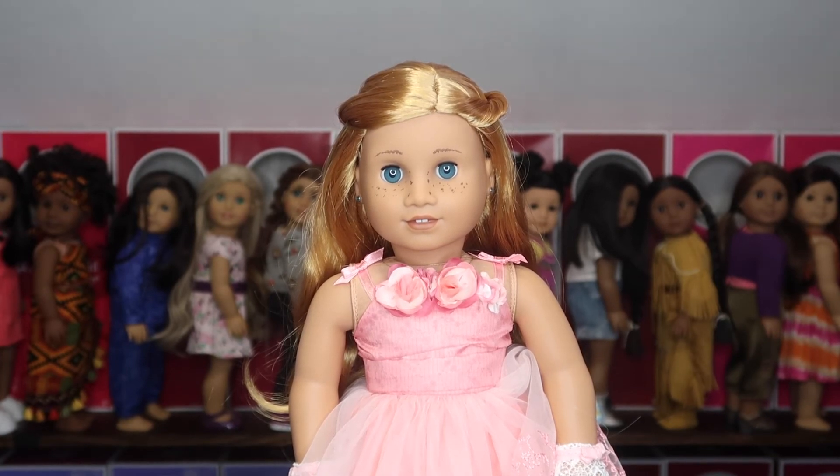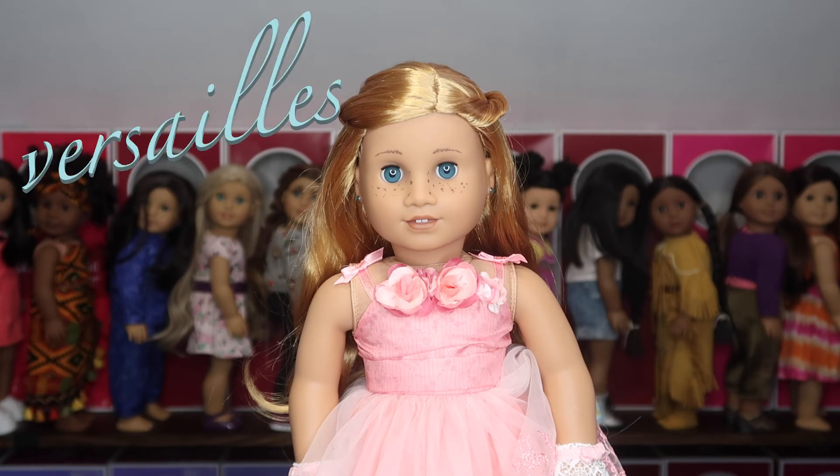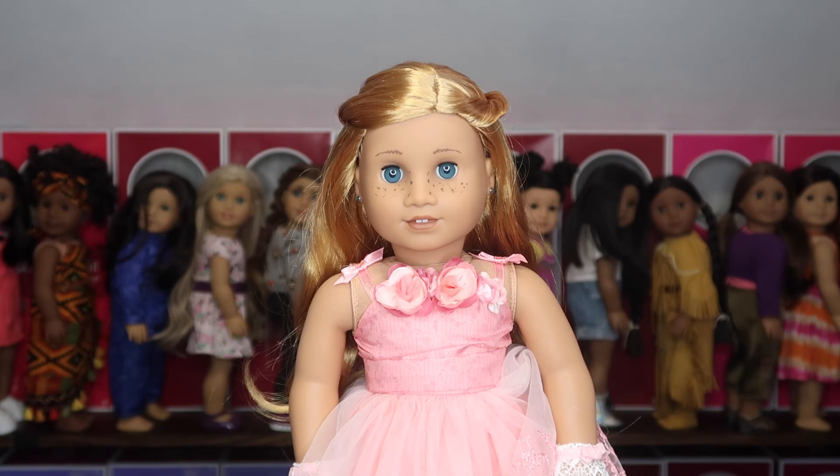Remember when I said no doll I didn't design would ever be in the top three? Well, I take that back — but first, in spot number four is Versai. Versai was the Create Your Own I designed for my birthday last year. She's got the third skin tone from the bottom, freckles, light blue eyes, long light-red wavy hair, and the Sonali mold. When I created this doll I was blown away — I didn't expect to love her as much as I do. She comes in at number four, which says a lot about what's coming.